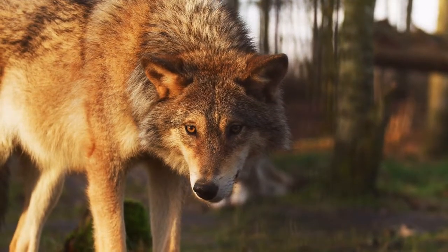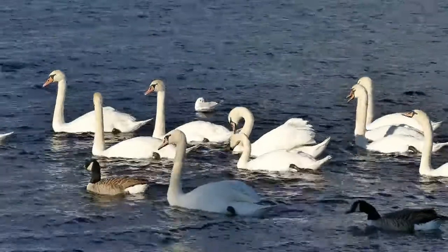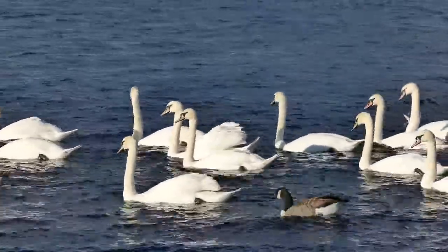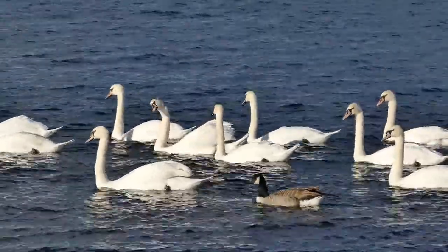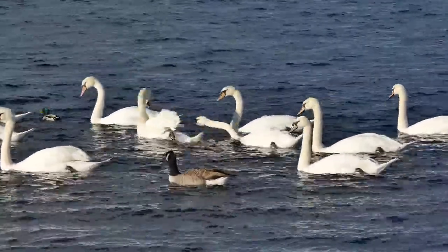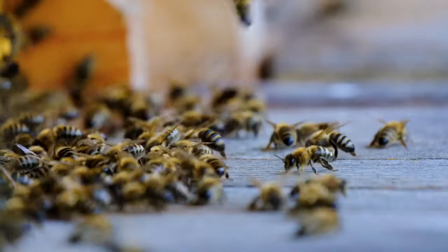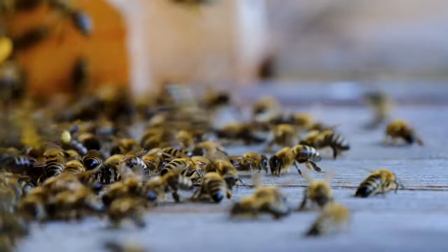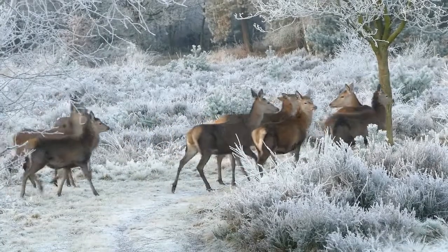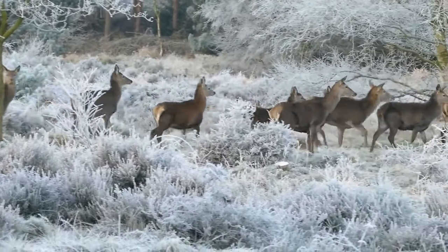The journey through the diverse strategies employed by animals to survive winter reveals the remarkable adaptability and ingenuity of life in the natural world. From the awe-inspiring migrations of birds spanning continents, to the quiet resilience of hibernating mammals nestled in their winter dens, each species has evolved unique mechanisms to endure the challenges of cold temperatures, scarce resources, and harsh conditions. The interconnectedness of these strategies underscores the delicate balance of ecosystems, where every creature plays a vital role in maintaining the intricate web of life.